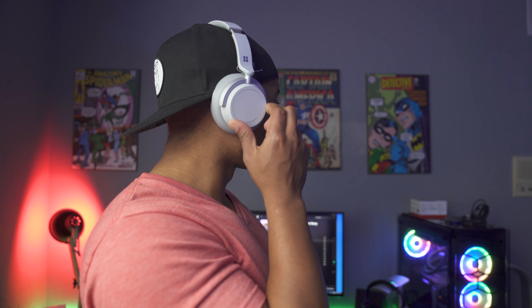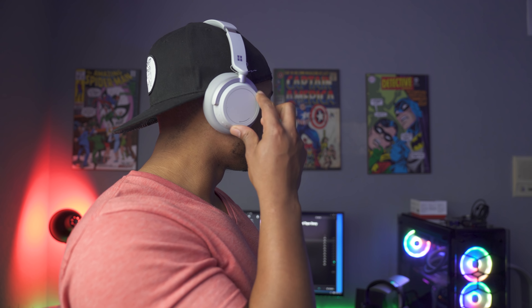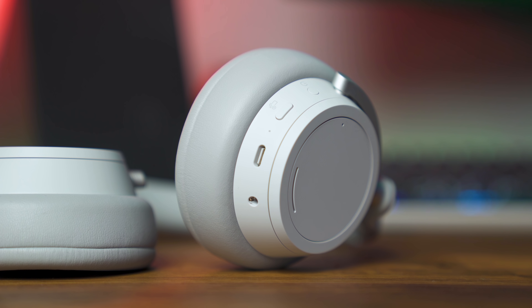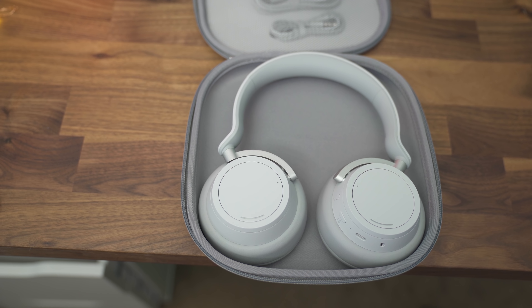The left dial controls the noise cancellation and the right dial controls the volume — both are buttery smooth. These headphones just have that elegance factor that other headphones don't have. Tapping either side pauses and plays the song, tapping twice skips forward, tapping three times skips backwards. I've had no issues with the controls — they work perfectly every time. On the right ear cup there's also a mute button.